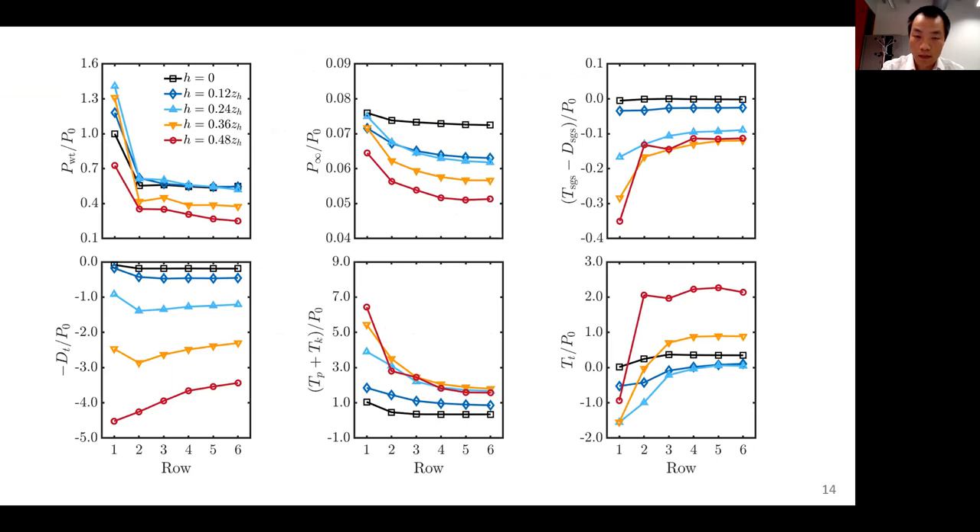As a result, the contribution of dissipation becomes the dominant term for high windbreaks. For wind farms without a windbreak, the kinetic energy flux dominates the wind farm performance. However, this scenario is no longer true for wind farms with windbreaks.